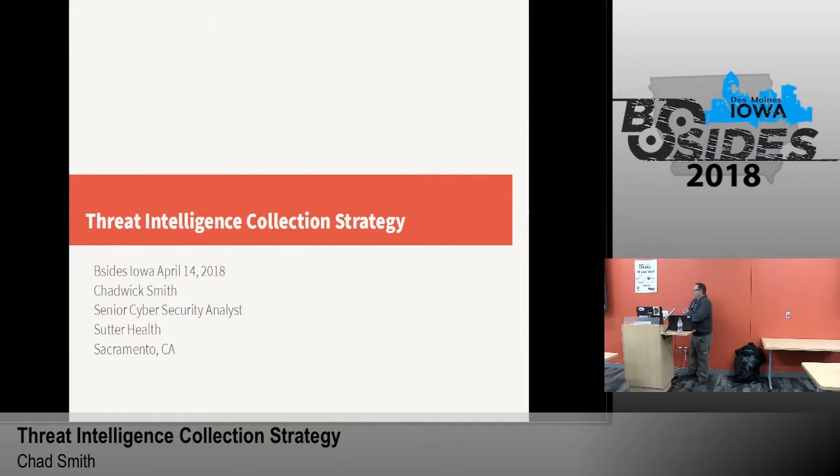Good afternoon, everybody. Everybody successfully get themselves into a food coma? If so, come to the right place — I'll take a nap while I talk. My name is Chadwick Smith, I'm a Senior Cybersecurity Analyst at Sutter Health in Sacramento, California.